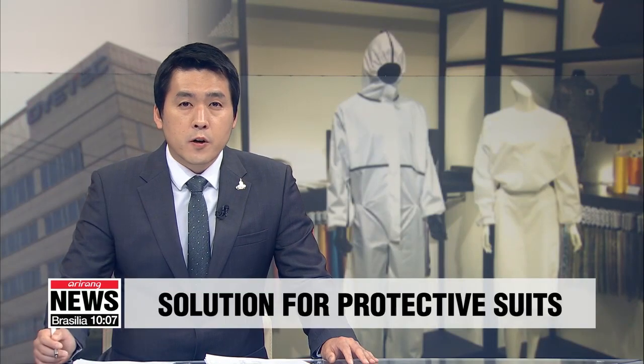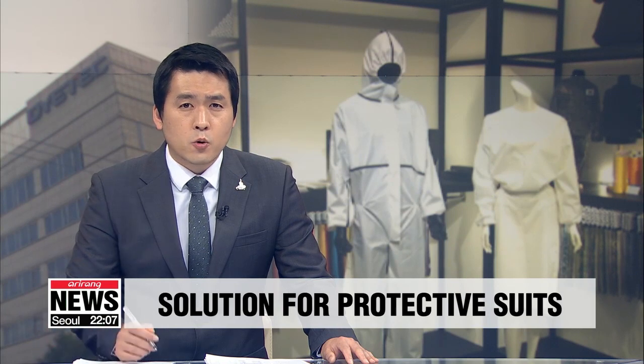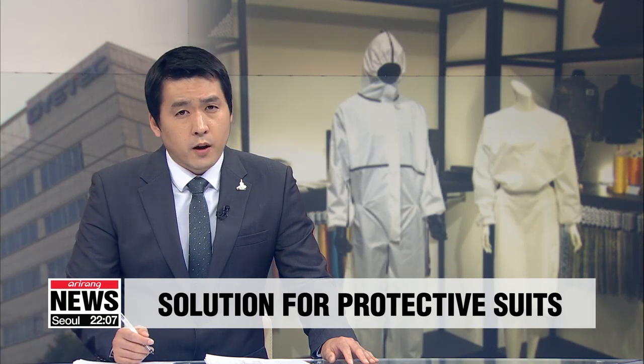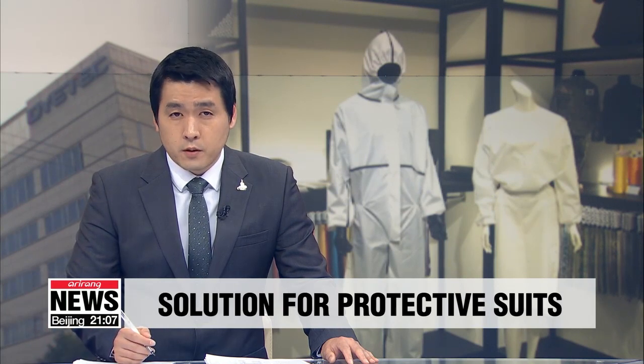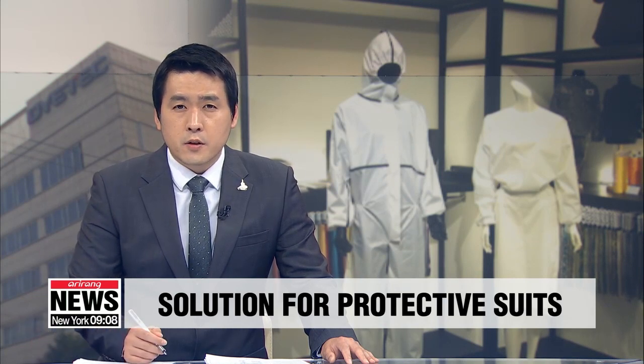South Korea has garnered global recognition for its massive testing ability and has been exporting test kits. As the world faces a shortage of protective suits for frontline workers, Seoul has come up with a solution, creating a new material for the vital equipment. Choi Jung-yoon zooms in on the people and process involved.